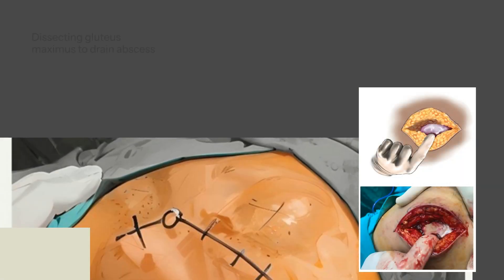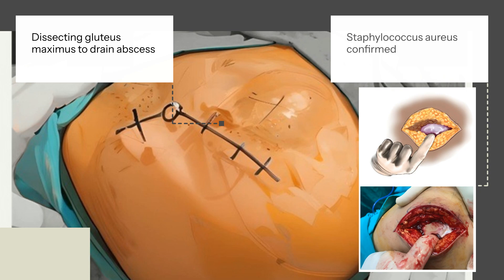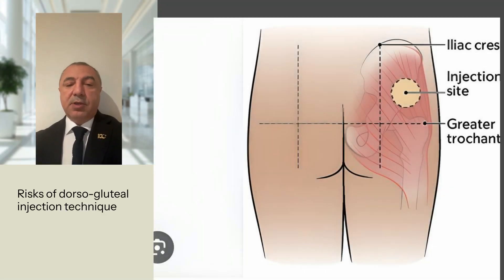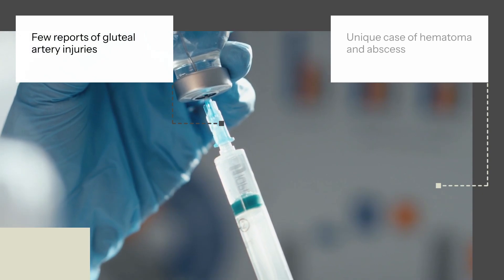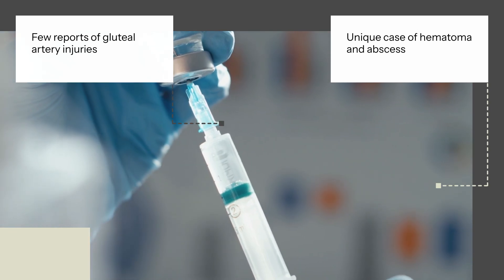The surgical approach involved dissecting the gluteus maximus to drain the abscess. The presence of Staphylococcus aureus was confirmed through microbiological examination. The discussion highlights the risks of the dorsogluteal injection technique, advocating for the ventragluteal method to avoid major nerve and artery damage. Literature reviews reveal few reports of gluteal artery injuries from injections, making this case unique in documenting both a hematoma and abscess due to such an injury.